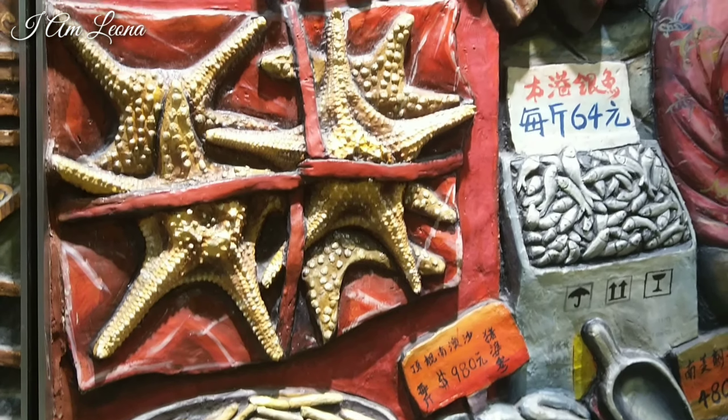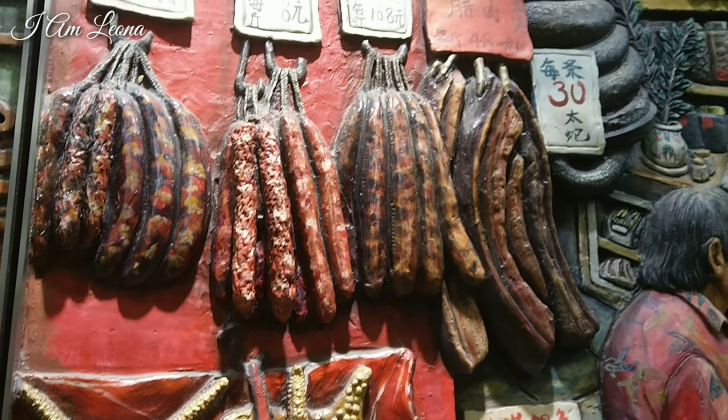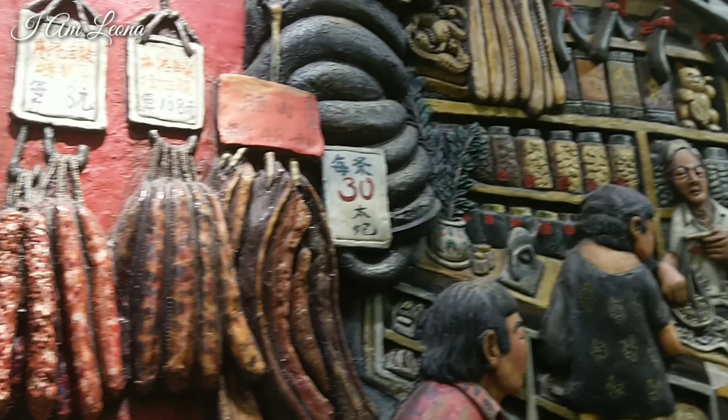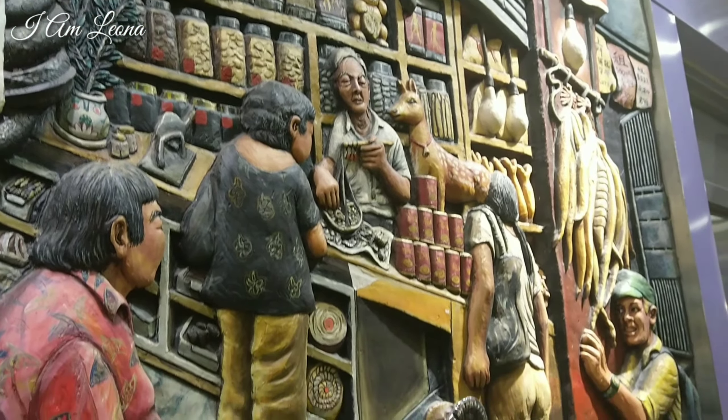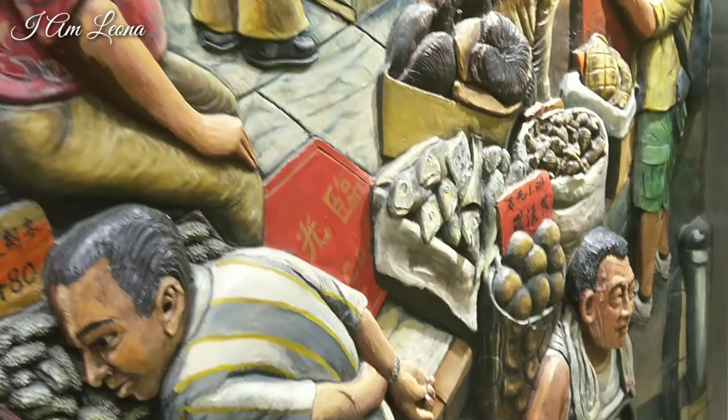Her 12 bas-reliefs, each weighing 280 kg, line the way to exits B1 and B2, and posed installation challenges. But the high level of detail in her dioramas has ensured the hard work has been well worthwhile.